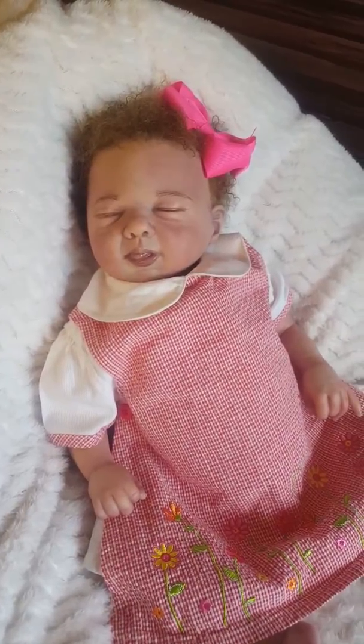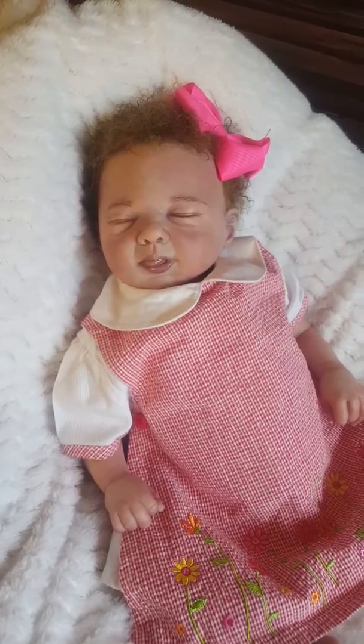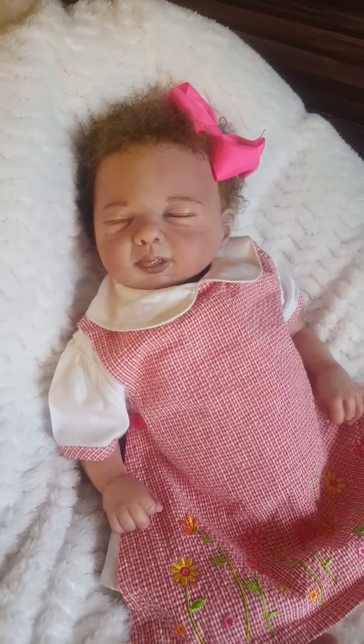Hey everyone, this is Charlotte from Cam's Reborns. I've got another quick little video for you guys today. This is one of my latest additions — this is beautiful baby Robin.